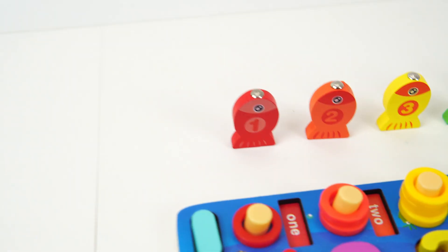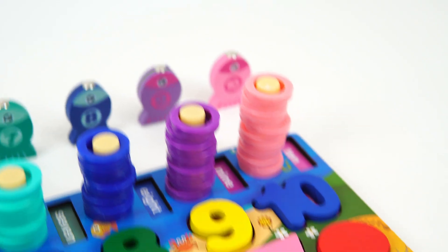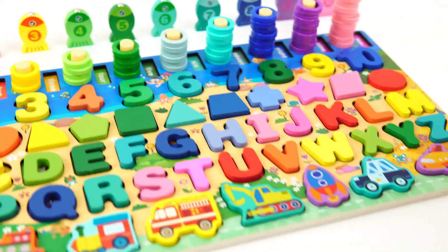Thank you so, so much for helping me fish today and for counting all the colorful rings. It was such a fun time. Let's do it again. Okay, see you later!